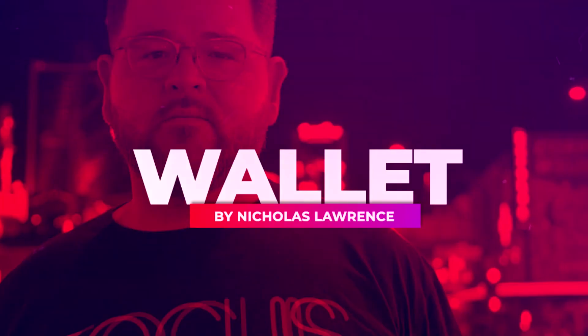My name is Nicholas Lawrence and this is Wallet.